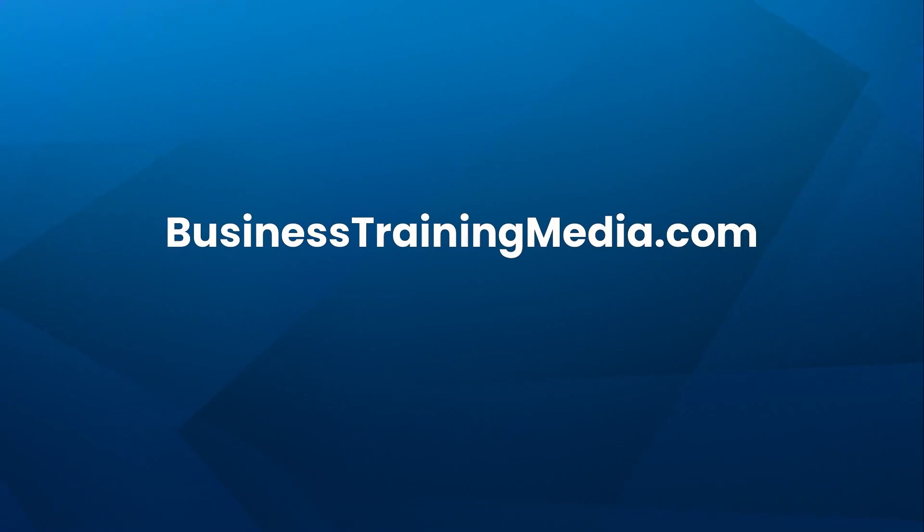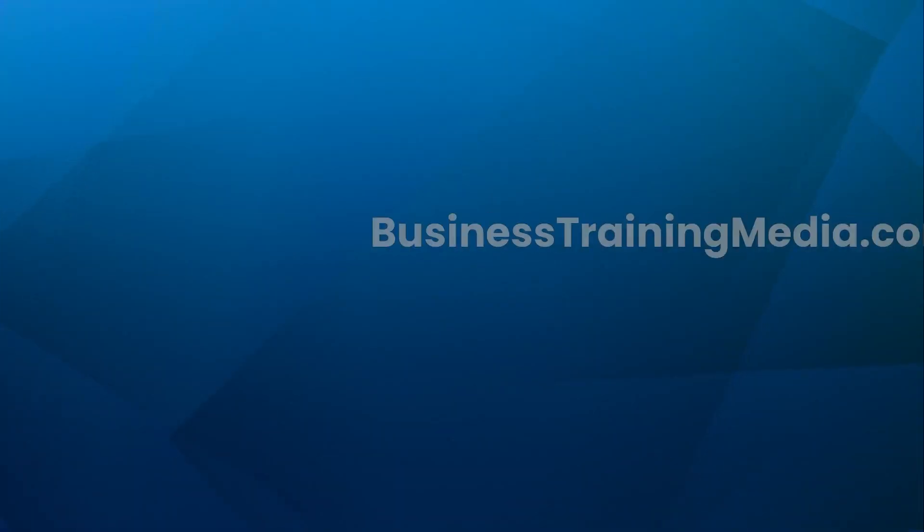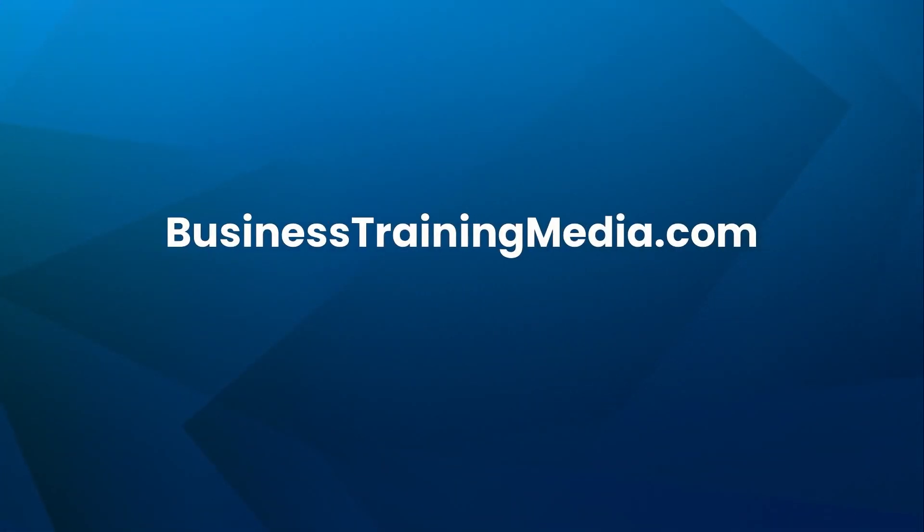For more free courses, helpful articles, and career development resources, visit us at businesstrainingmedia.com. Thanks for watching. Please remember to subscribe, like this video, and share it with anyone who's ready to grow their skills in today's AI-driven world. We wish you the best of luck on your learning journey.